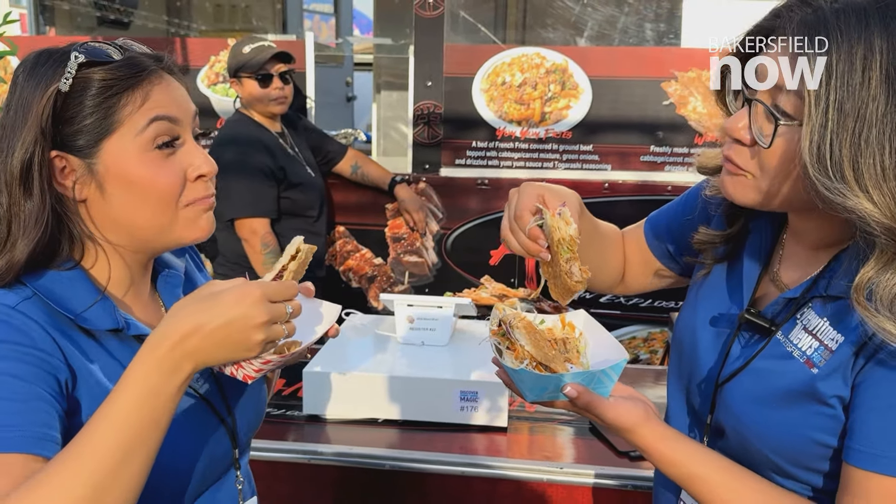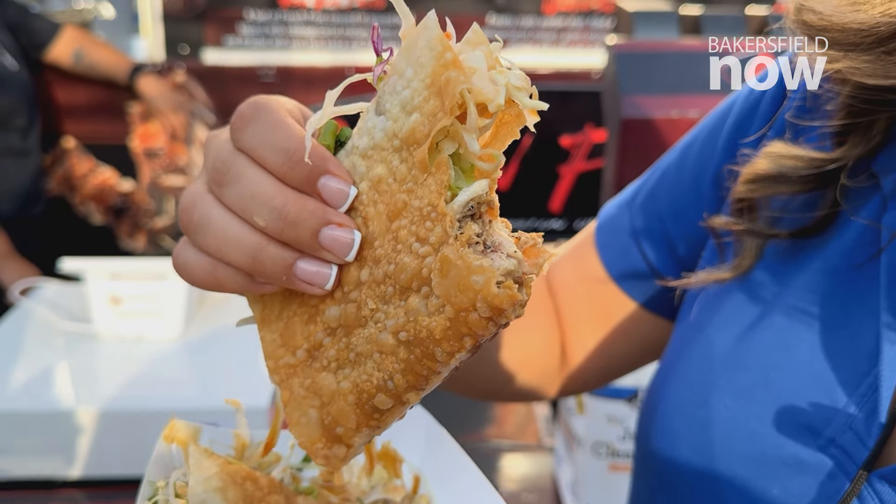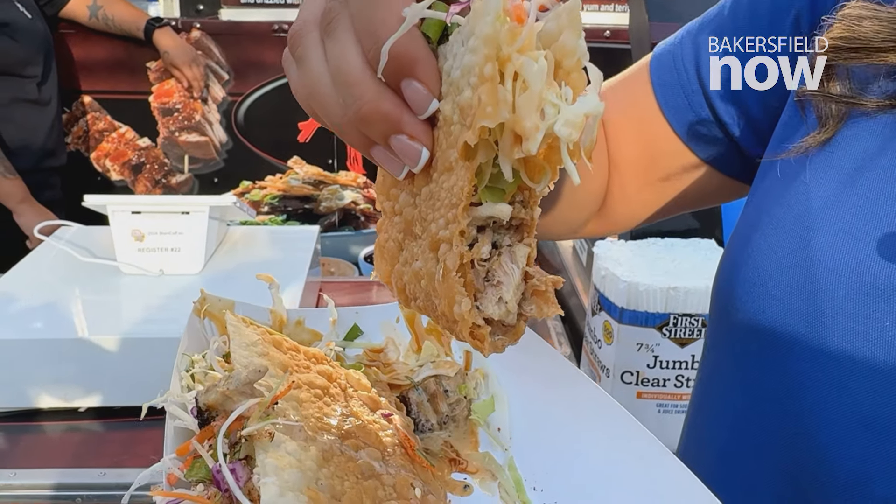That's really good. That crunch to the wonton taco — amazing. You can definitely taste that freshness, both within the chicken and the veggies. That's really good.